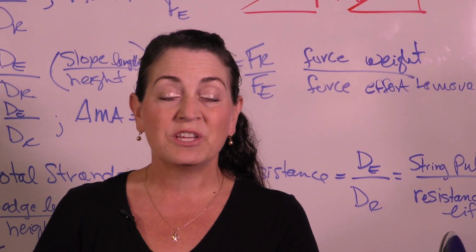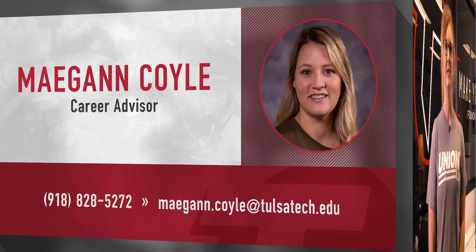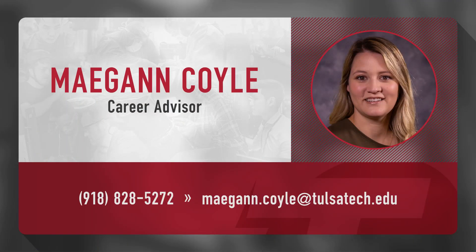Why wait for your future to come to you? Take the next step and make your own path today by registering and filling out an application at tulsatech.edu/apply. And don't forget to answer the interest questions on the application page, or contact your career advisor for help.